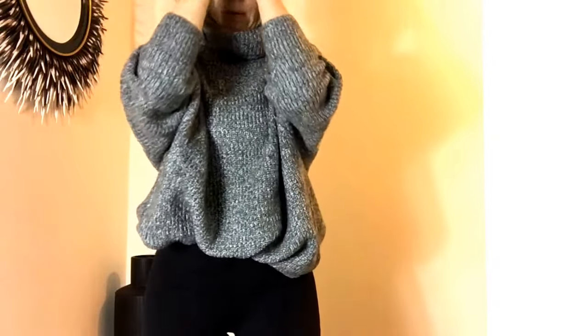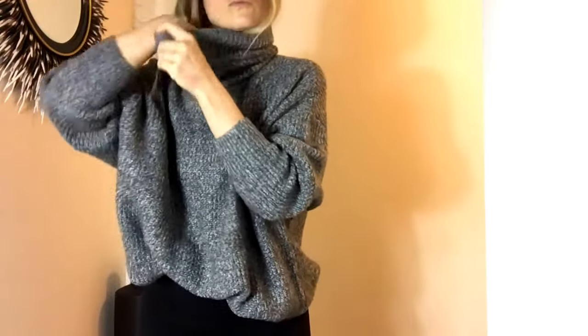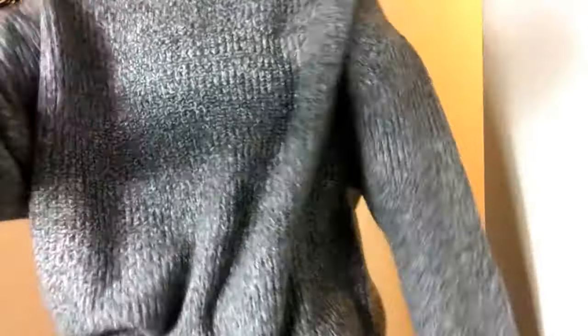You can kind of scrunch it up a little bit. I think this would be a good like, going over to someone's house for dinner, holidays kind of shirt. It's really nice and soft, not itchy at all, which is great.